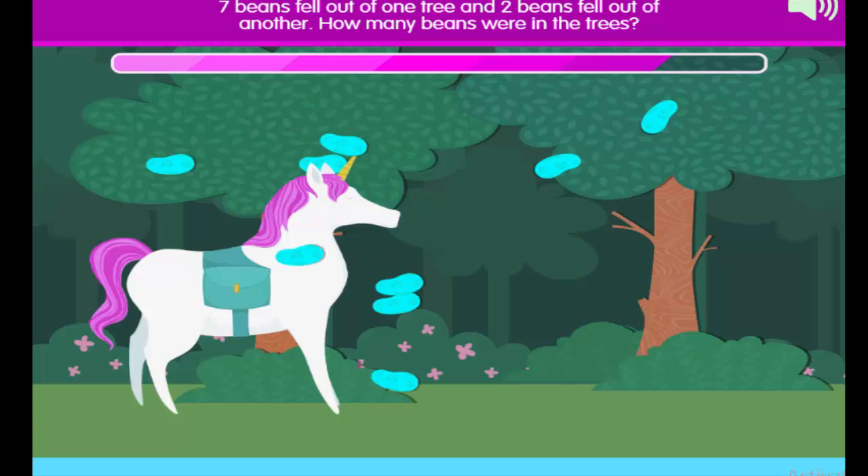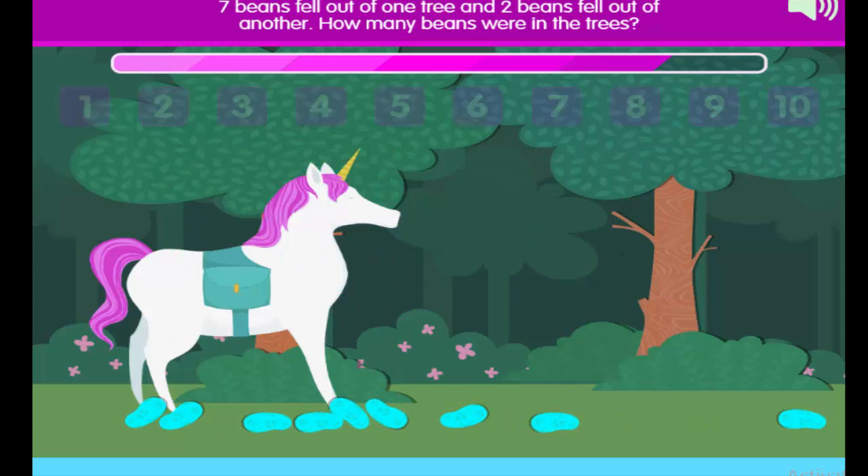2 beans fell out of one tree and 2 beans fell out of another. How many beans were in the tree?